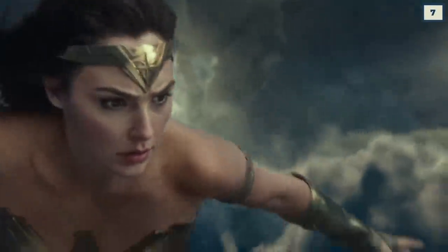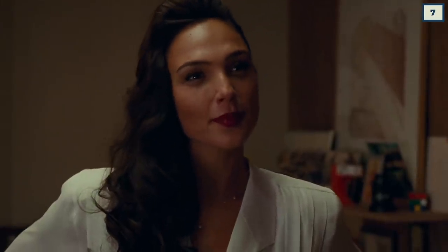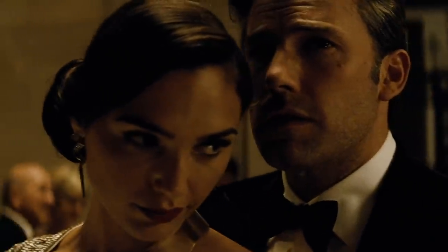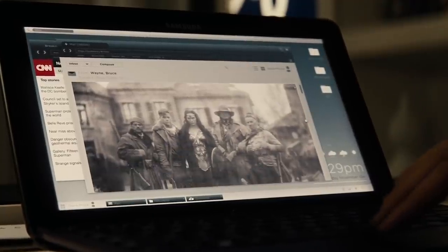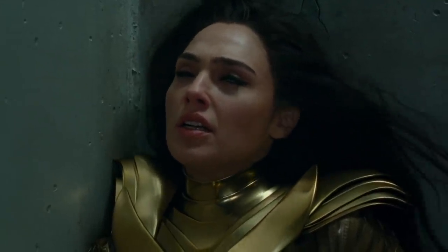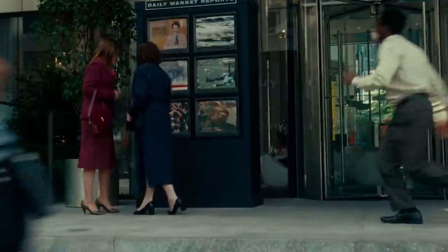I'm starting to believe the new Wonder Woman movie just takes place in its own little universe because it makes no sense in the timeline. Justice League takes place in 2017, and Bruce tells Diana she needs to get back into the game, implying she's been off the hero map since 1918. I get that she's hiding in Wonder Woman 1984, but she publicly addresses the country in the storyline's conclusion. Who would forget that happened? Washington DC was in chaos and the world nearly fell apart.